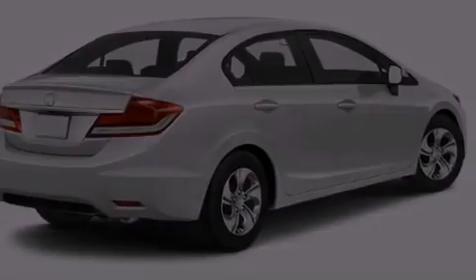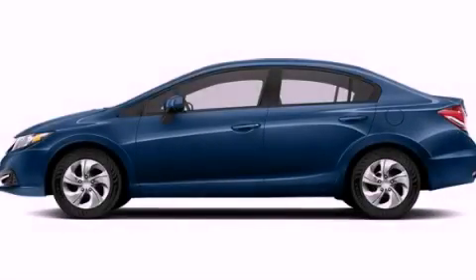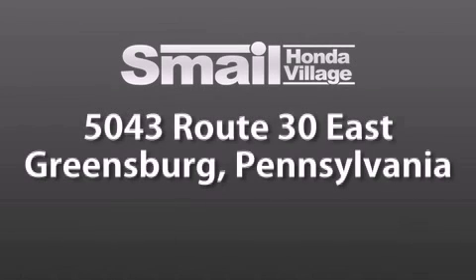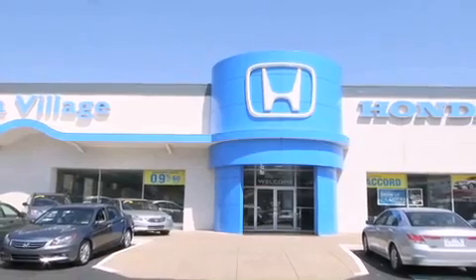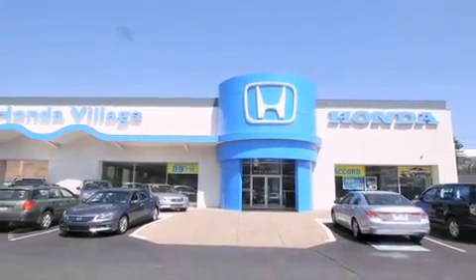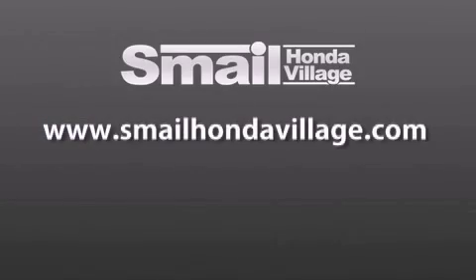We hope you found this video informative. Please contact us today. Smale Honda Village is conveniently located at 5043 Route 30 East in Greensburg. We are less than a half a mile from the Westmoreland Mall. Contact us today to find out about our financing specials and leasing offers, and make sure to visit us at SmaleHondaVillage.com.